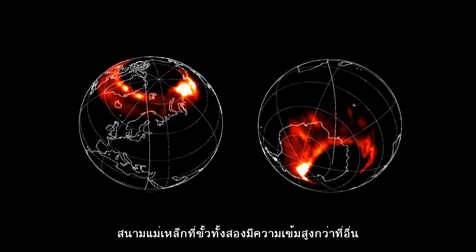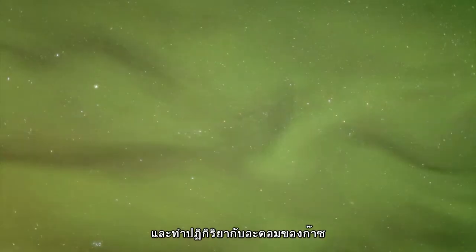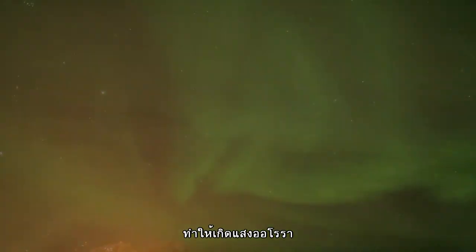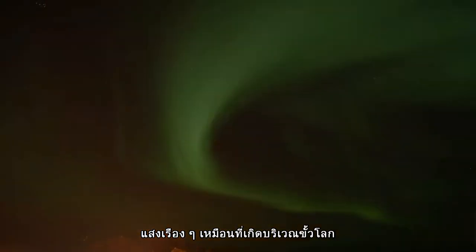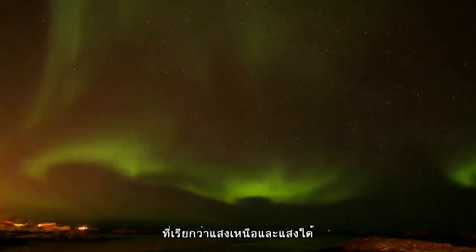The magnetic field is stronger at the poles, and the particles tend to concentrate there, where they interact with atoms in the upper layers of the atmosphere, creating aurorae — the familiar glow that the inhabitants of the Earth's polar regions know as the northern and southern lights.